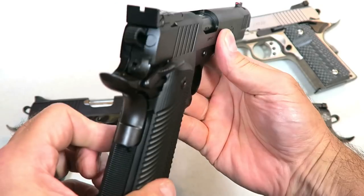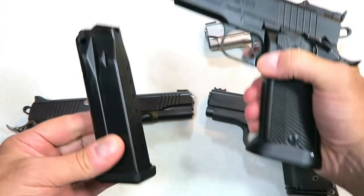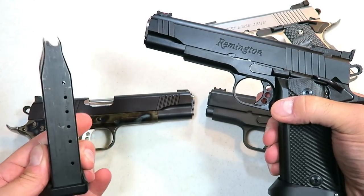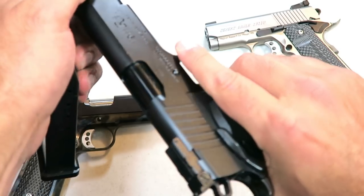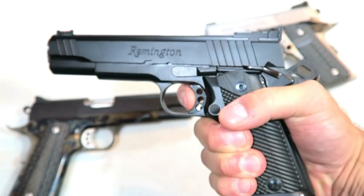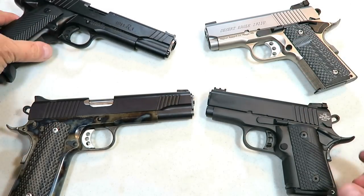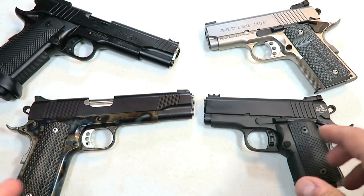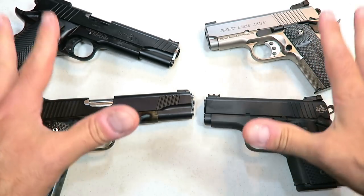And then this is a larger one — a double stack, also known as a 2011. This one holds 15 rounds in the double-stack magazine. This is a Remington R1 1911 Enhanced, and there is that single-action trigger. So they come in all shapes and sizes, those 1911s do — as well as the commander size with the four and a quarter inch barrel that I featured in my opening. Outstanding handguns.